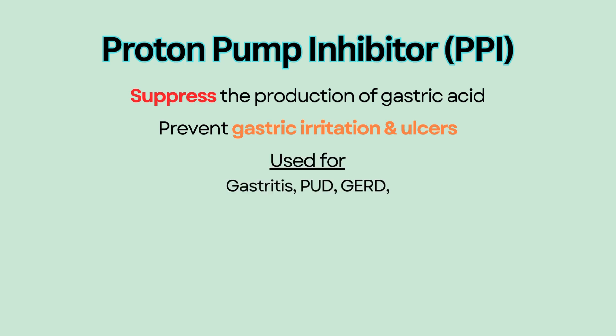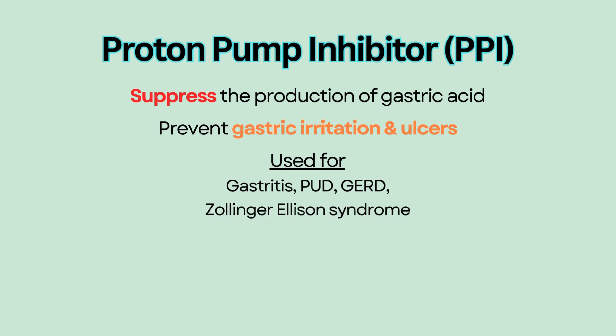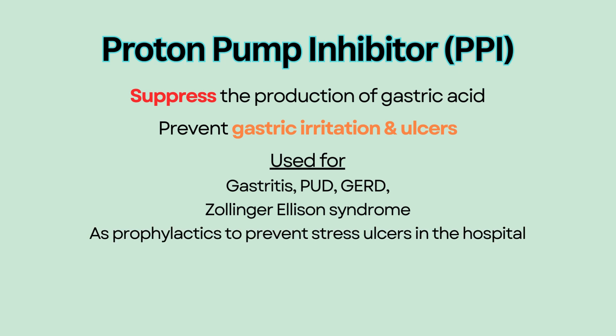PPIs are indicated for history of gastritis, peptic ulcer disease, GERD, and a condition called Zollinger-Ellison syndrome, which is a rare digestive disorder that results in too much gastric acid. PPIs are also used a lot in hospitalized patients as prophylactics to prevent stress ulcers from developing during surgery, major illness, or in those who are on steroids.